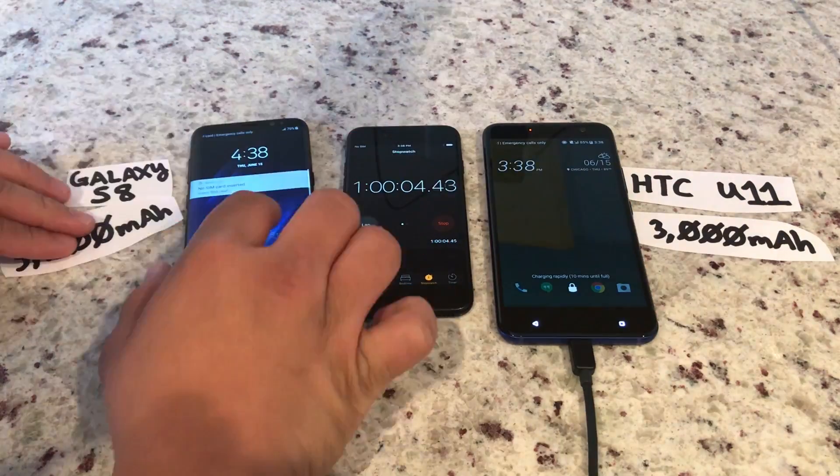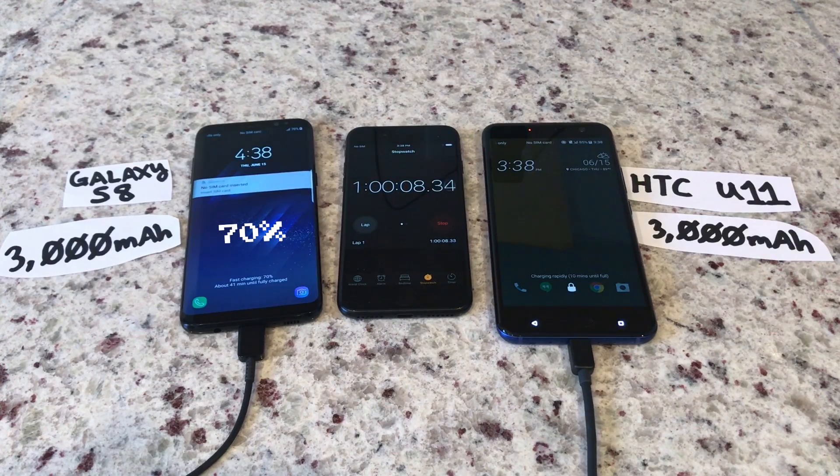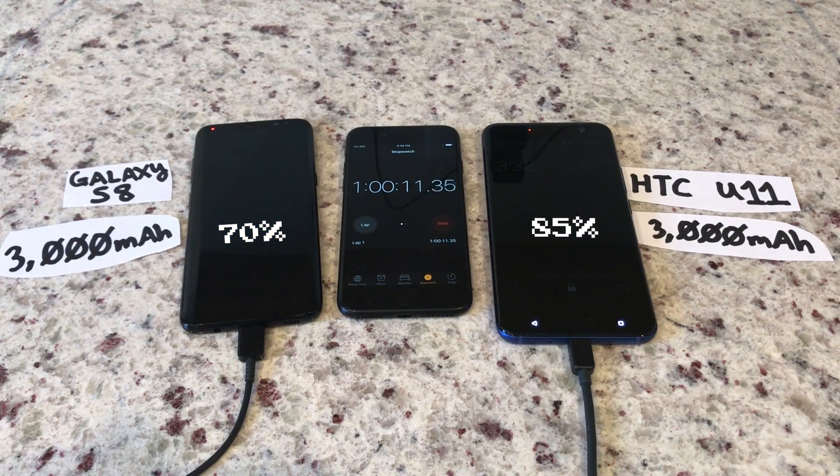At one hour, the S8 hits 70%, the U11 85%, cutting the gap down to 15%.